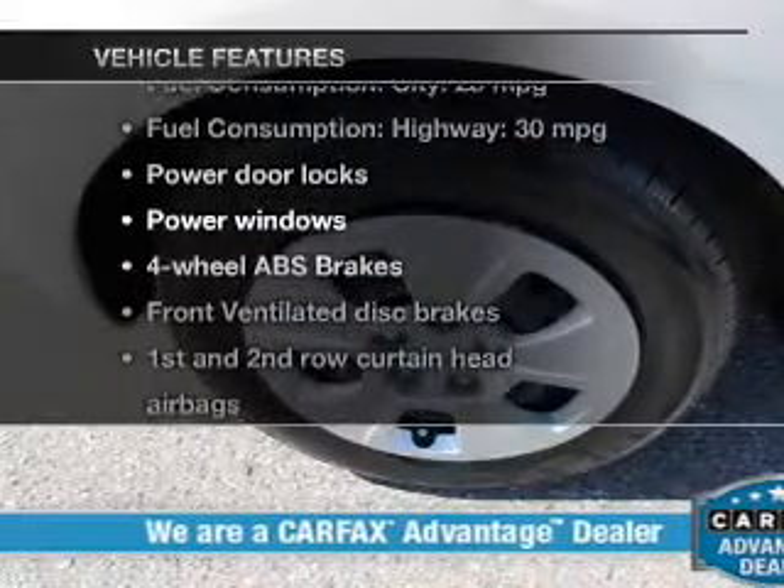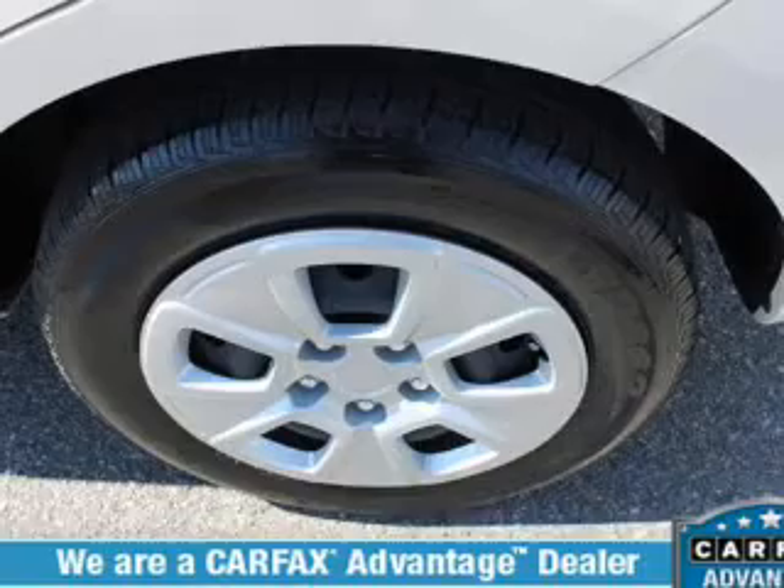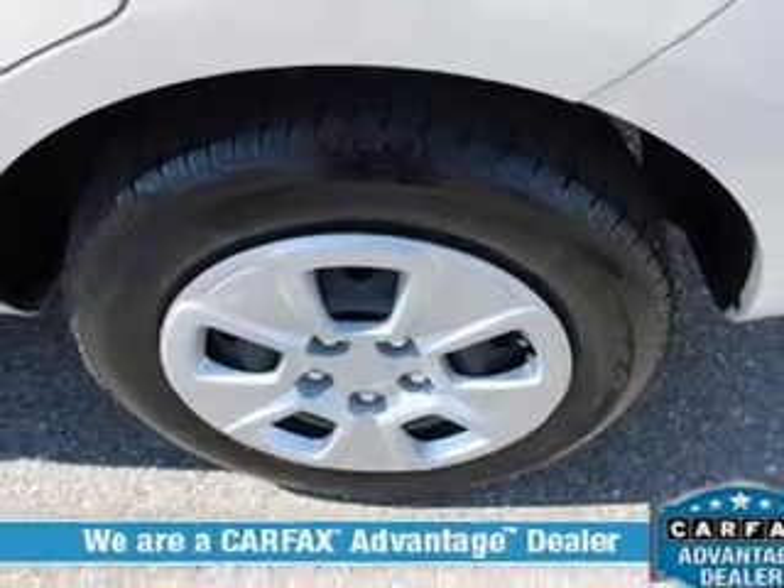Plus, enjoy these notable features that are included in this vehicle: power door locks, power windows, and an AM-FM stereo with a CD player.